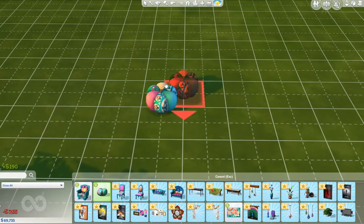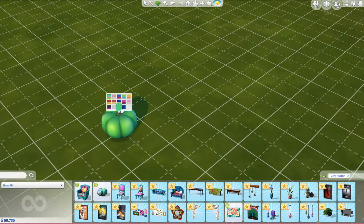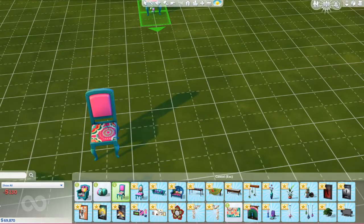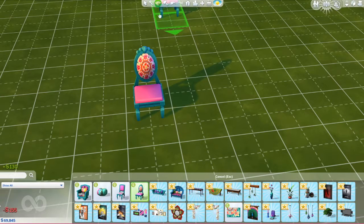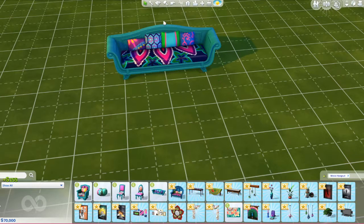And then we have this, which I'm assuming is a seat — also in various colors. They all coordinate, which I really enjoy. Honestly, I feel like this is a big pumpkin — doesn't that look like a pumpkin? These chairs also coordinate with everything else. And here is the huge couch, which is really, really pretty.